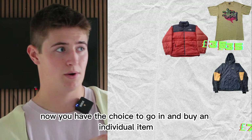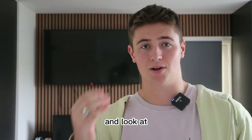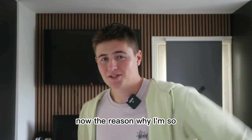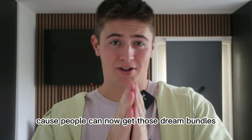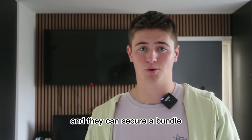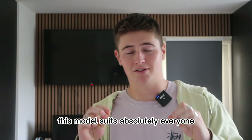You have the choice to go in and buy an individual item, however you'll realize that once you add up all the individual items and look at the price of a bundle, you could be saving yourself a lot of money. People can now get those dream bundles — they can come to me and look for something like Nike or Stussy, and secure a bundle all the way from a hundred up to a grand. This model suits absolutely everyone.